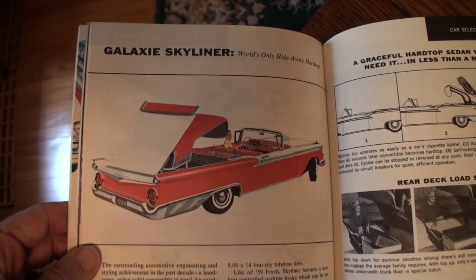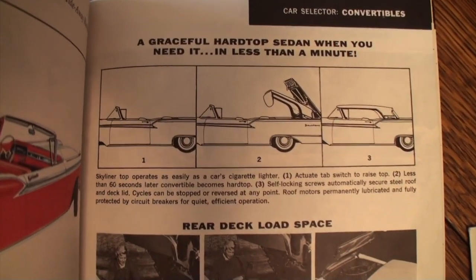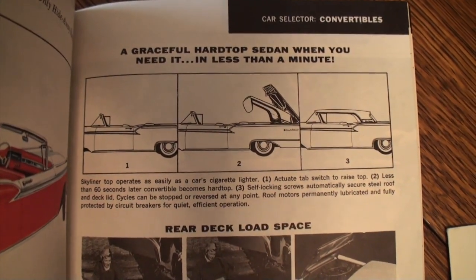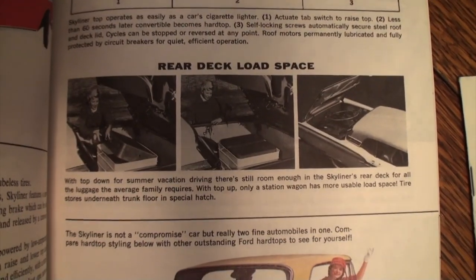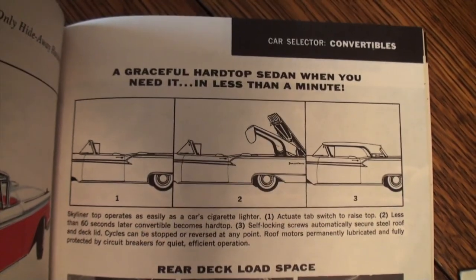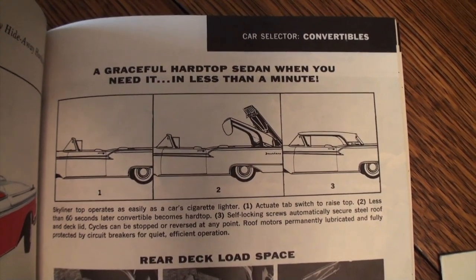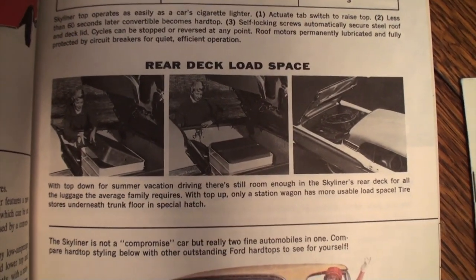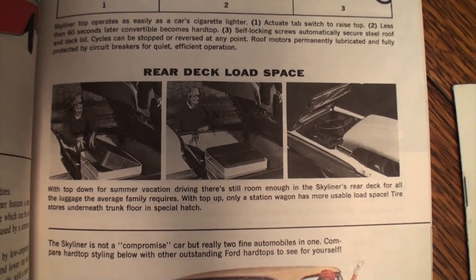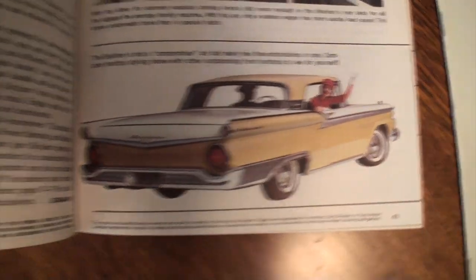Here's the Skyliner brochure. If you love trunk and treats, today you're going to enjoy this. If you don't like trunk and treats, take that little bar at the bottom and skip forward to the rest of the car. Notice this is saying graceful hard top when you need it, and in less than a minute of course you have a convertible. This shows the back of the car and the luggage space with the top up.